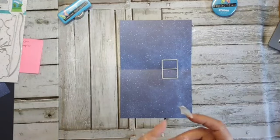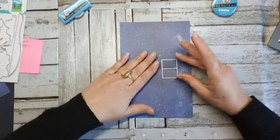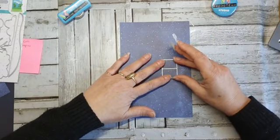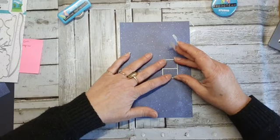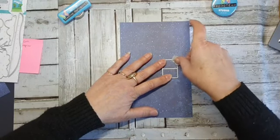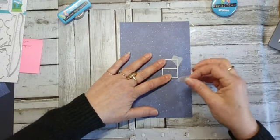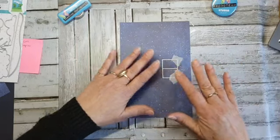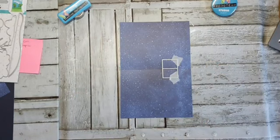Goedemorgen voor de dames en heren die binnenvallen. Ik ga het pop-up-gedeelte aan de rechtse kant doen — dat had ik al bij mijn voorbeeld gedaan ook. Je kan hem rechts doen, links doen, je kan hem twee keer doen. Ik vind het wel het handigste dat je hem even vastplakt.